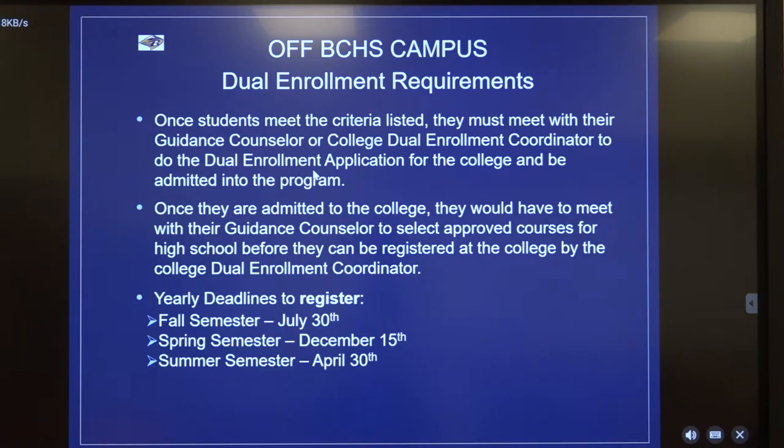If you want to do dual enrollment off of BCHS's campus, the first thing you need to do is contact Ms. Lori McNeese as soon as possible to get the ball rolling. You'll get her contact information at the end of this presentation. You would need to contact her soon to begin making preparations. Listed below are yearly deadlines to register for classes — these are not deadlines to decide whether you want to do dual enrollment, but deadlines to actually register for the classes once your plans are in place and you've met with Ms. McNeese.